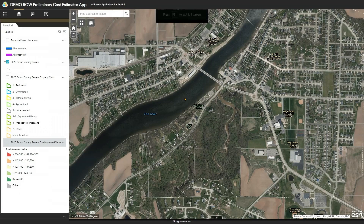Hello, my name is Mark Sarmiento and I work in the Office of Planning in the Federal Highway Administration. In this video I will be showing you how a web-based GIS and a parcel database could be used to calculate preliminary project right-of-way cost estimates.